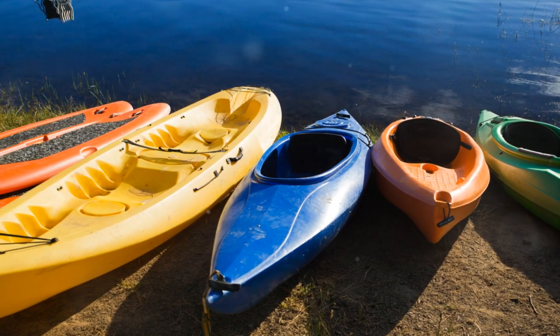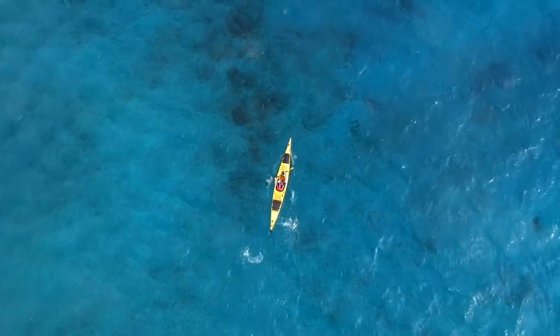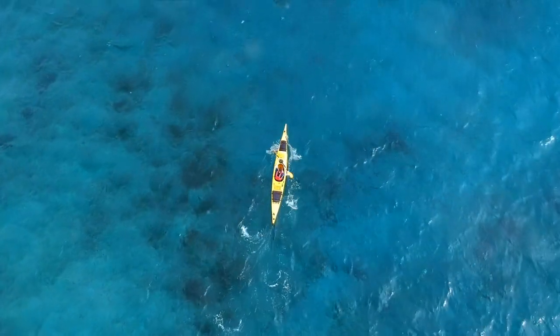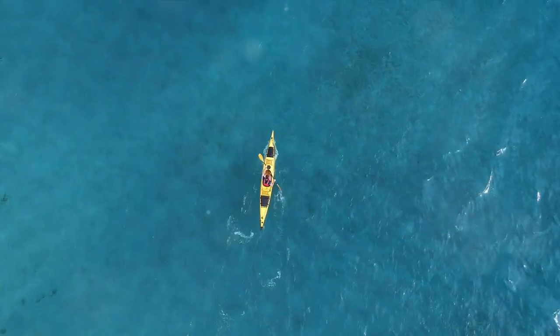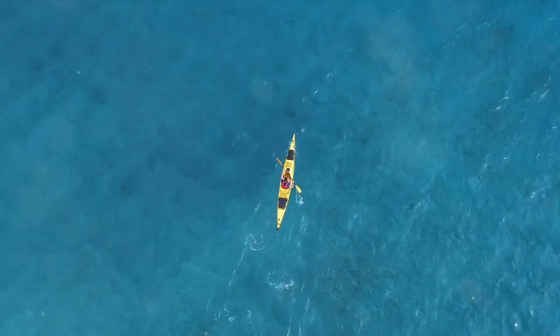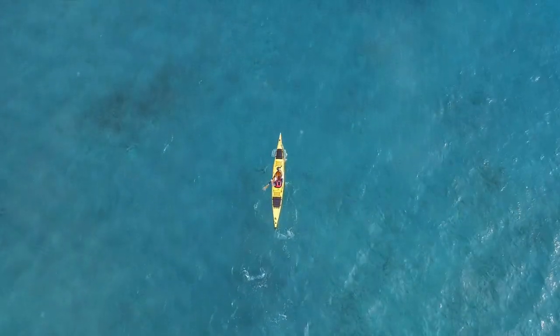Now let's talk about these two aspects. Color is more than just aesthetics when it comes to kayaking. From vibrant yellows, blues, and oranges to earthy greens and browns, the palette is expansive. You could go for a bright hue that stands out on the water, enhancing visibility. Or perhaps you'd prefer a subdued tone that blends with nature. The choice is yours and depends on your personal style or safety needs.